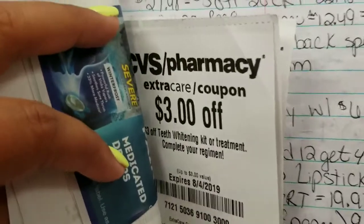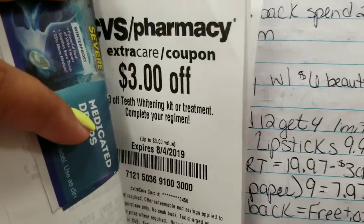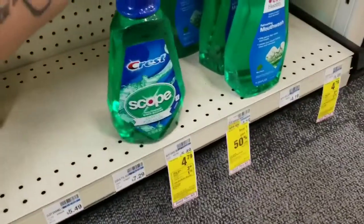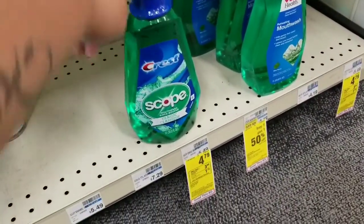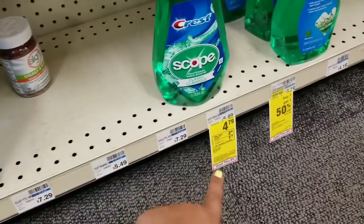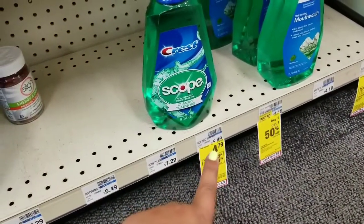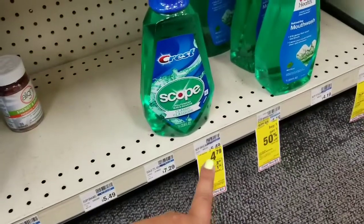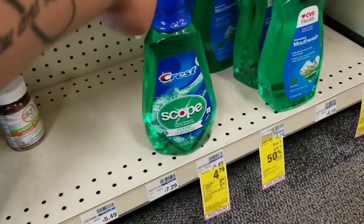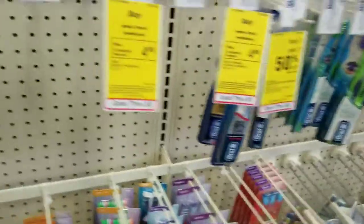I have a $3 off whitening kit or treatment CRT that I heard works for that, so I'm gonna try and use it. They only have one of the one-liter Crest Scope mouthwash — it's $4.79. When you purchase one you're gonna get $3 extra back, so that already brings it to $1.79. Using a dollar paper coupon out of the August P&G makes that just $0.79 out of pocket. I'm also going to be pairing a couple of CRTs with this as well.